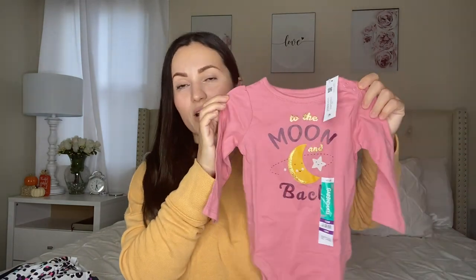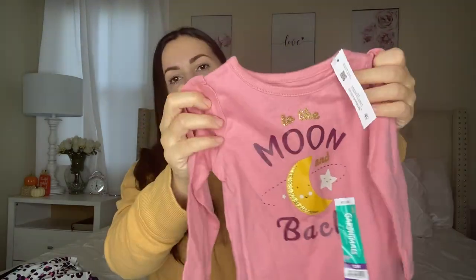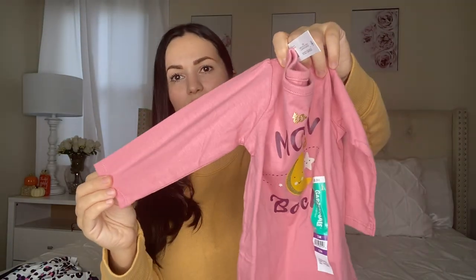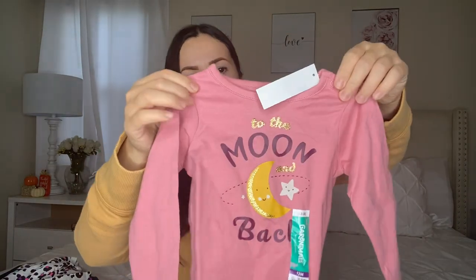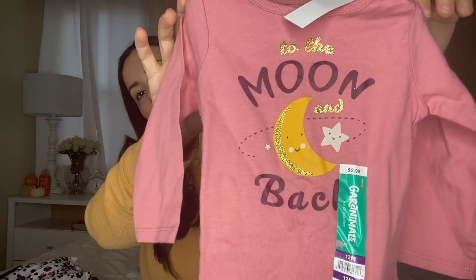The last one I want to show you guys — I just had to grab it when I saw it. It's another bodysuit and it says 'to the moon and back.' It has a moon and a star and I just love everything about it. It's kind of a pink salmon color, long sleeve again, and the print is just so adorable. This one was also $3.98.